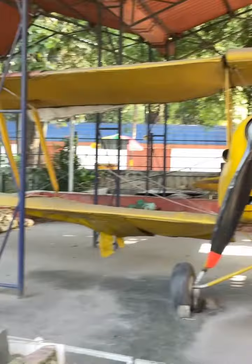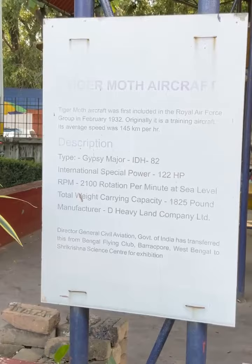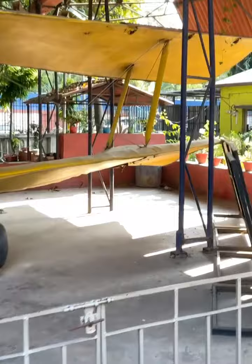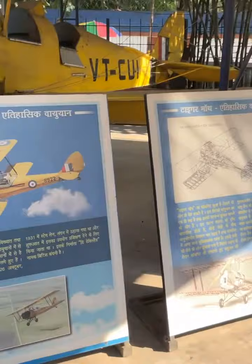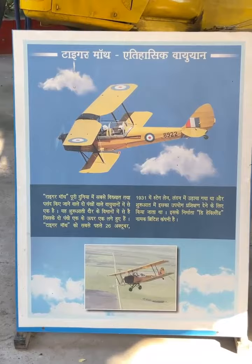I will show you a board here where it is mentioned that the Tiger Moth aircraft was first included in the Royal Air Force group in February 1932. So the name of this aircraft is Tiger Moth, and here I will show you some information. It is very interesting. You can see the date mentioned here — it was made on 26th October 1931, and it is one of the oldest aircraft on display.